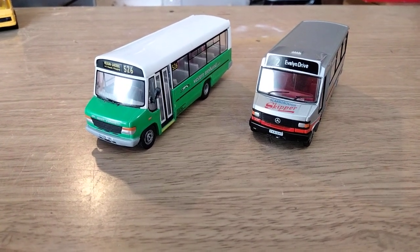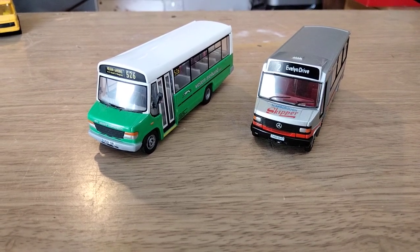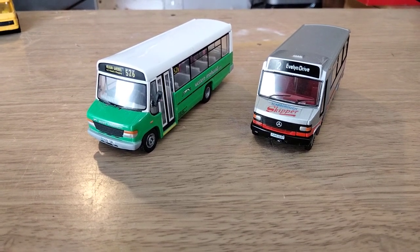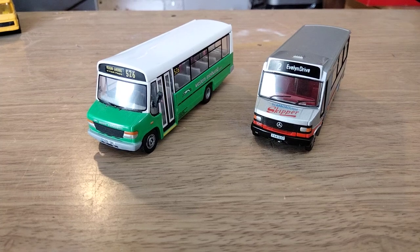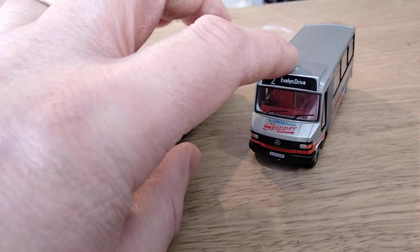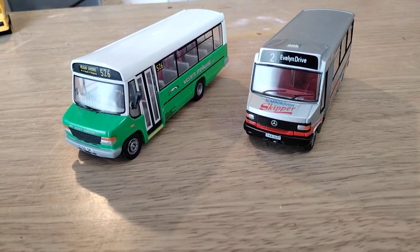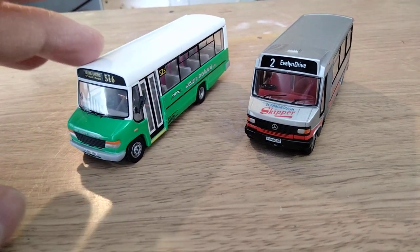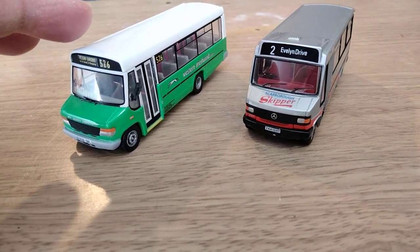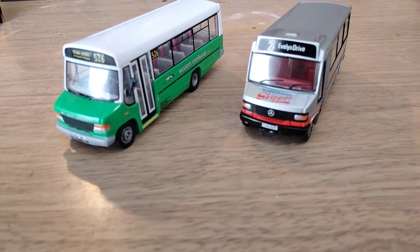Hello folks, it's the Pace Chaser again. Welcome to another one of my model reviews where we look at some of the older models available on the second-hand market. In this one we've got two Mercedes minibuses to review. I've got the EFE Exclusive First Editions Mercedes 709 with Reeve Burgess or Plaxton Beaver bodywork, and I've got the Corgi Original Omnibus Company ROC Mercedes 814 Vario with Plaxton Beaver 2 bodywork to review. I've also got some toy minibuses to look at at the end.